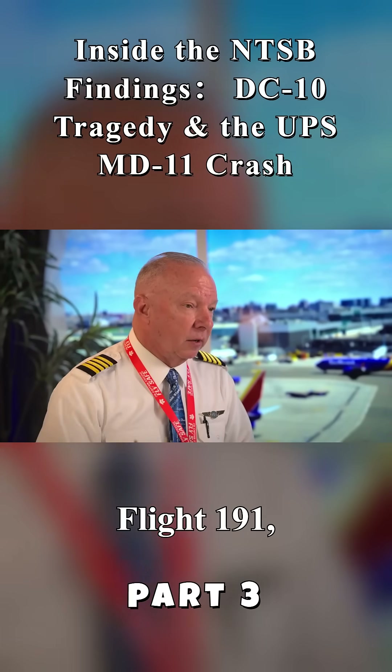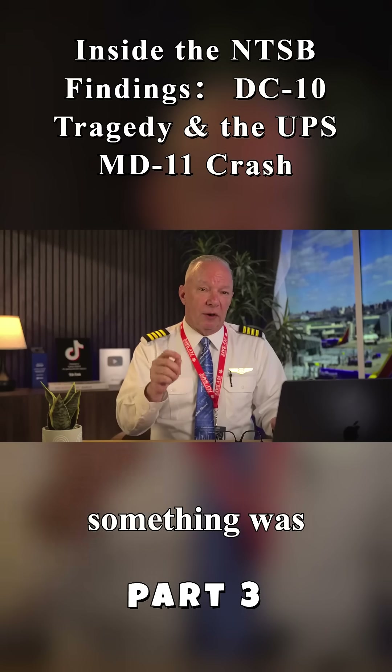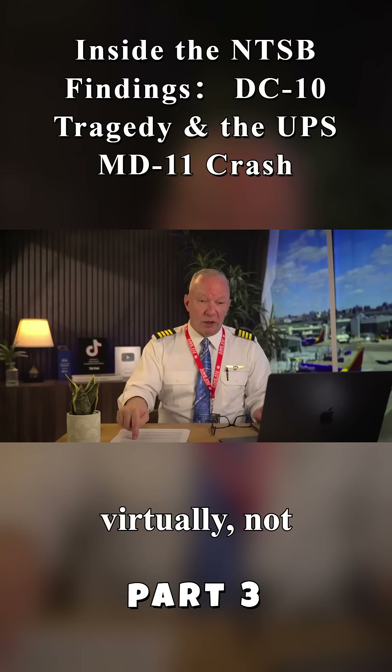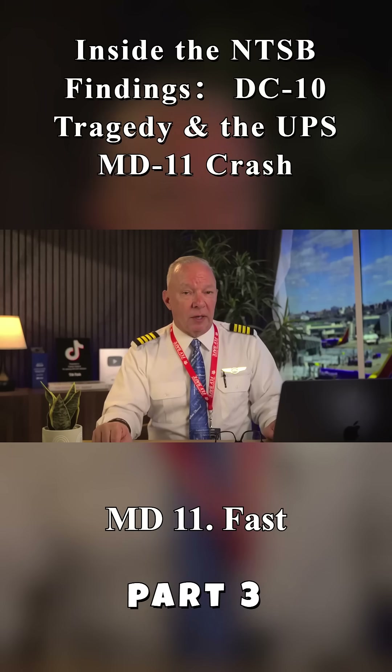American Airlines Flight 191 — they got the gear up, but as they're climbing out, something was very, very wrong. And what was wrong with that airplane was virtually — not completely, but virtually — identical to what was wrong with this airplane, the MD-11.